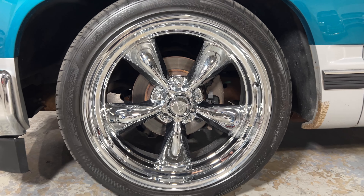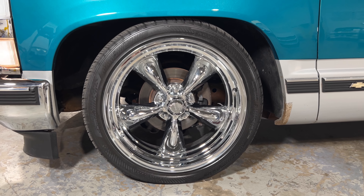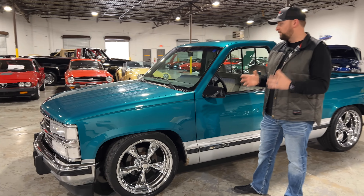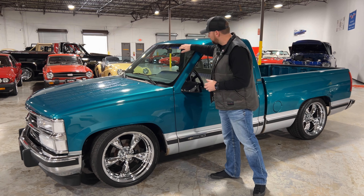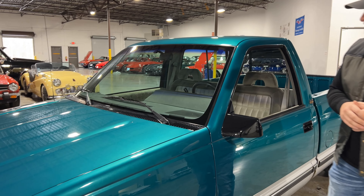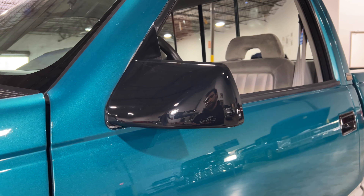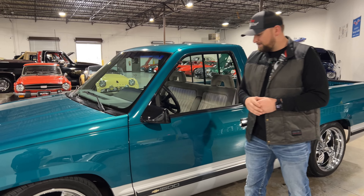You've got the classic 20-inch American Racing wheels - they look beautiful on these trucks. I'm a huge fan of these OBS trucks; I own one myself so I know all the ins and outs on them. The glass looks really nice, it's in great condition - I don't see any chips or anything. This truck has also been upgraded with the SS mirrors, so they're a little bit smaller and sportier looking. I definitely like that a lot.